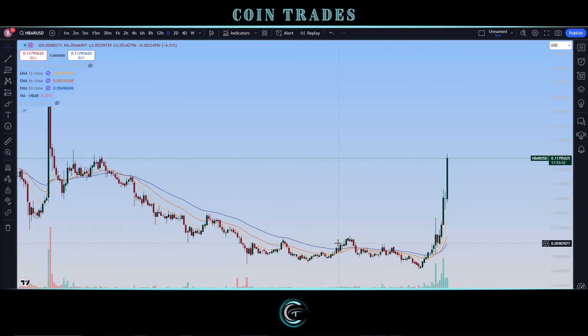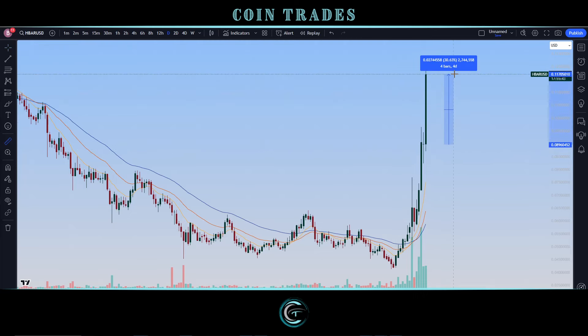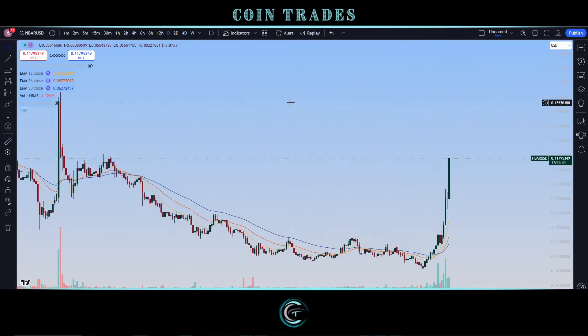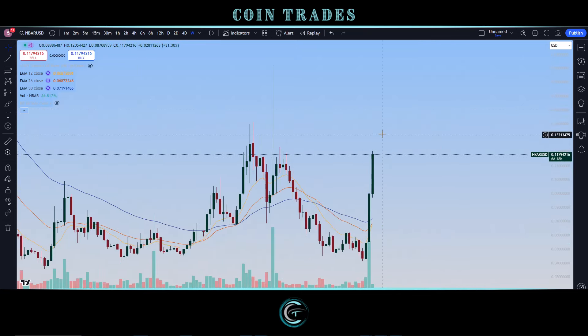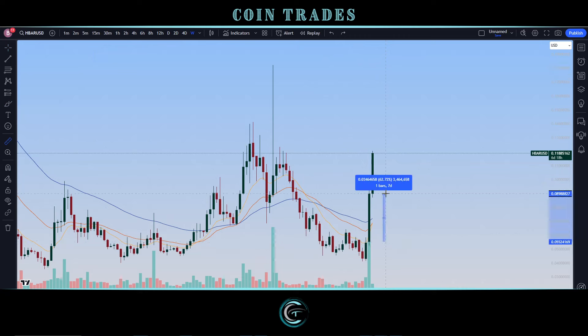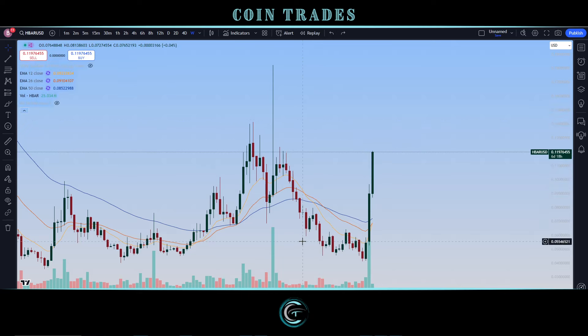Welcome coin traders. Looking at the unstoppable Hedera HBAR on the ticker right now — we're up a ton, just screaming to the upside, up over 30%. On the weekly chart, we're only about six hours into this weekly candle and you can see how much we are to the upside, pretty much covering the magnitude that we saw on the last week. Still only about 30% but the magnitude nonetheless is extremely bullish right now.